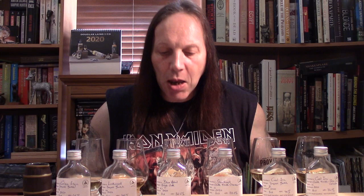Back to James Eadie — so that's today's line-up. Let's kick off with where I started: the Glen Elgin. Right, let's see what the Glen Elgin gives us. Now, I'm a big, big fan of Glen Elgin. I love Glen Elgin, and this is a lovely Glen Elgin.